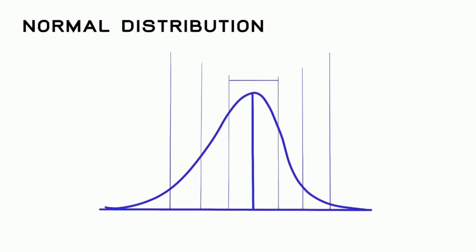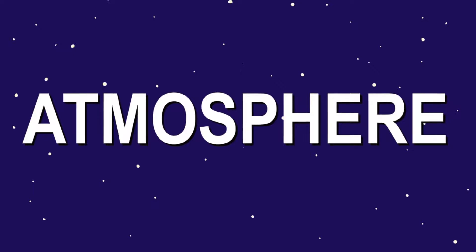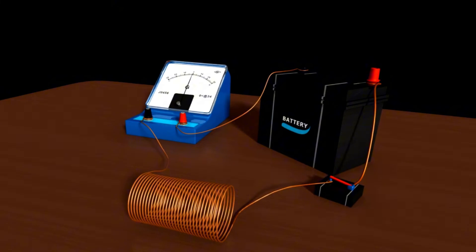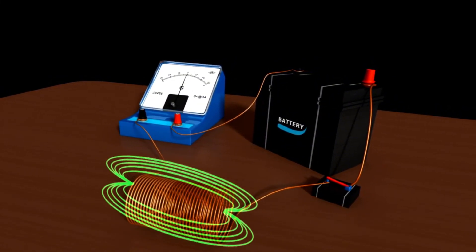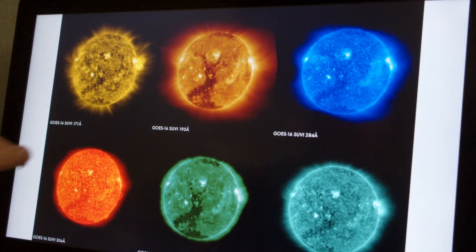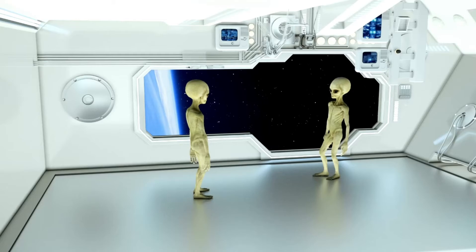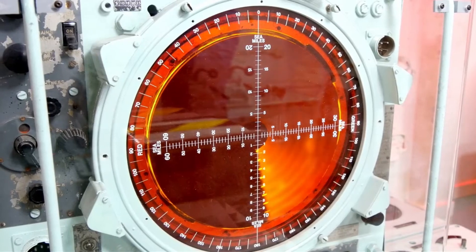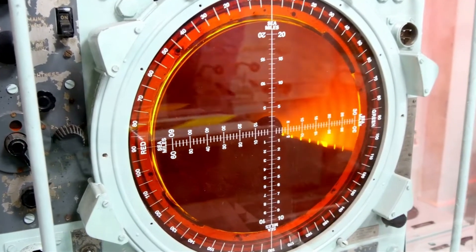During its historic crossing, Voyager 2's plasma detector — an instrument designed to measure electrically charged gas in space — remained operational. The spacecraft discovered that plasma in interstellar space was denser than the plasma within the heliosphere. Unlike Voyager 1, Voyager 2's functional plasma instrument allowed for direct measurements of plasma density, uncovering a significant increase in density outside the heliosphere.